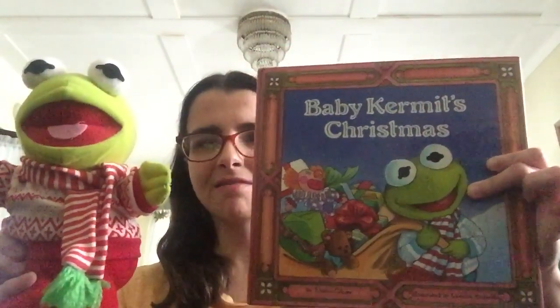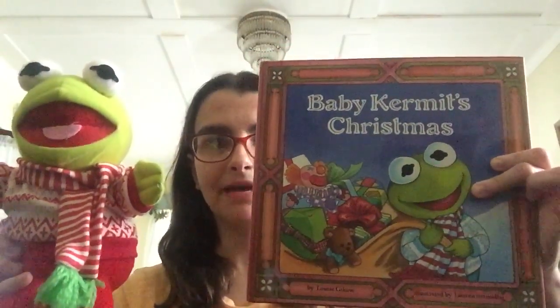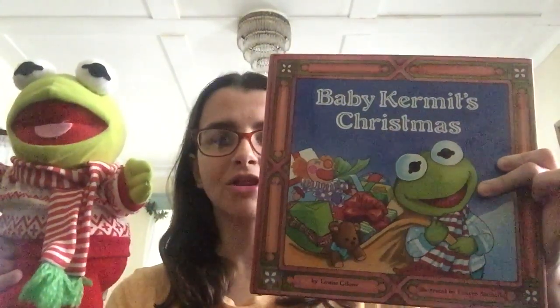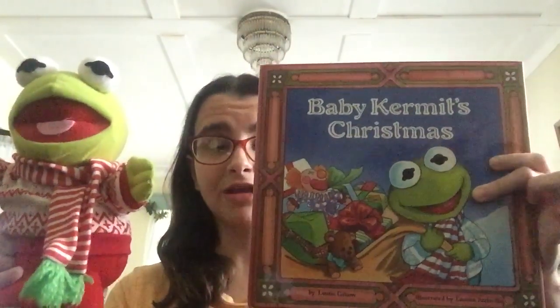Another major difference is that Kermit's outfit is blue and white on Baby Kermit's Christmas and on the regular version of the plush that I guess would be released with a book back then. This Kermit, on the other hand, has a red and white outfit. The blue and white one is on eBay, but the red and white one I always saw a picture of on Muppet Wiki and nobody has it on eBay for sale.